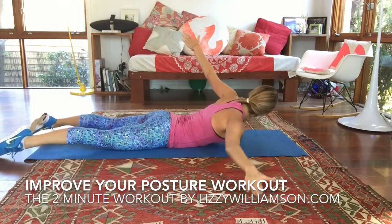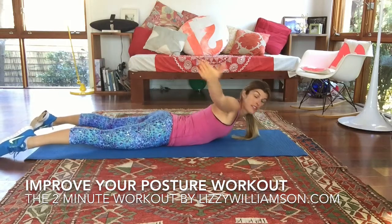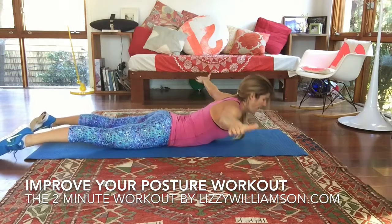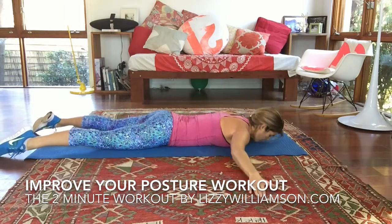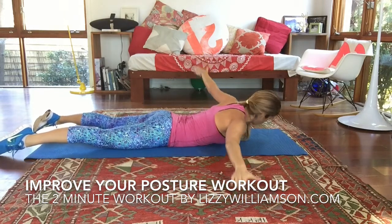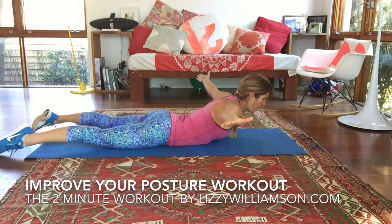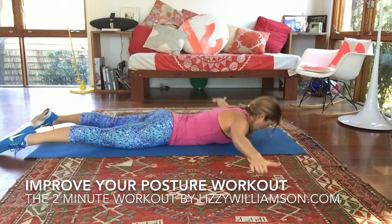Then you go to the other side — tilt, lift, and down. This is also an awesome move to strengthen your lower back. Up and lift and down. Keep pressing your legs into the ground, keep lifting up, keep a long neck and a soft jaw. Two more here — up and down, lift and down.